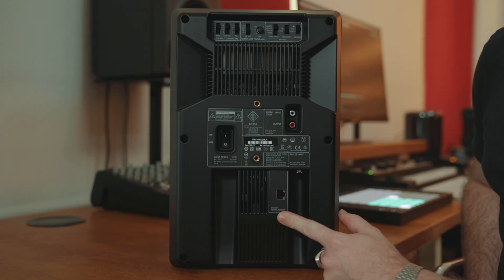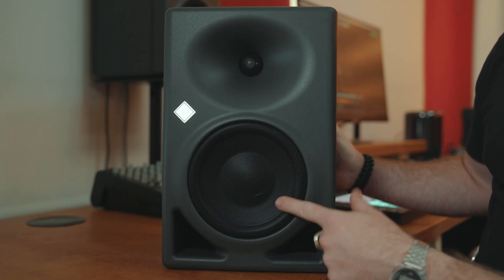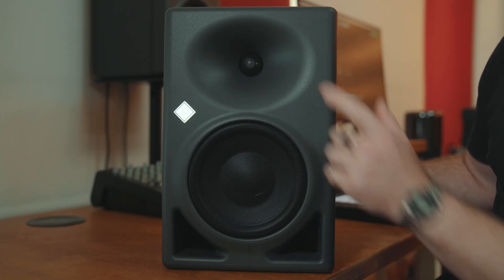This is transferred to the monitors via ethernet connection on the rear, so you need to have these connected to a network to feed all your room measurements in. On the front is the Neumann badge that powers up red and turns white when it's ready for use, along with the 6.5-inch woofer and the 25mm tweeter.